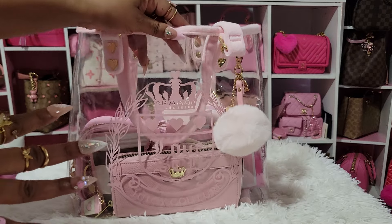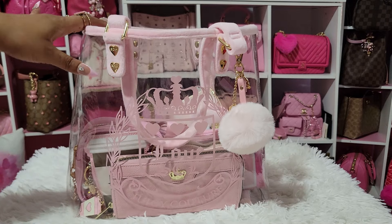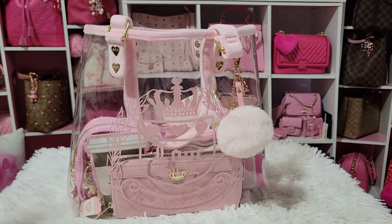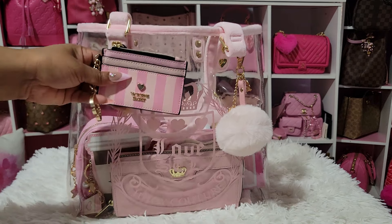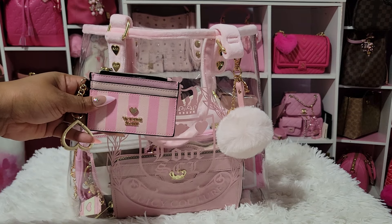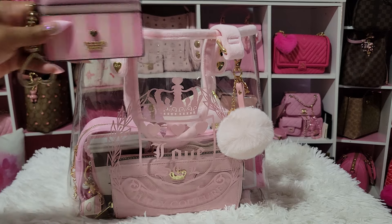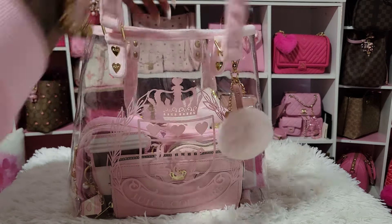When I was changing bags out of my Dooney and Bourke Zip Zip — I'm going to talk about that later in the week — I love that bag, and thank y'all so much for all the love I got on that bag. I did use the Victoria's Secret Iconic Stripe, and this could have gone with this bag as well.